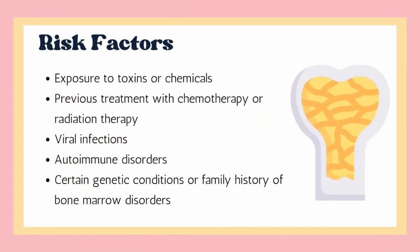Risk factors of aplastic anemia include exposure to toxic chemicals, treatment with high-dose radiation or chemotherapy for cancer, history of viral infections and autoimmune disorders, certain genetic conditions, and family history of bone marrow disorders.